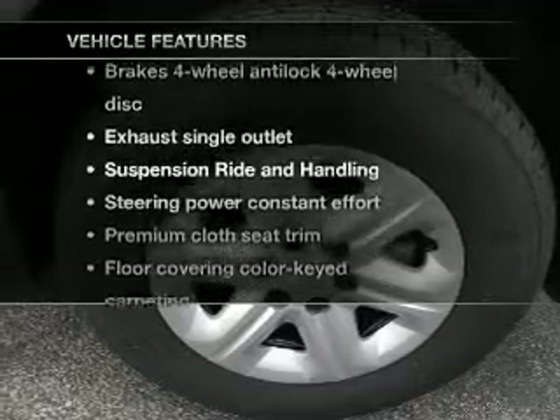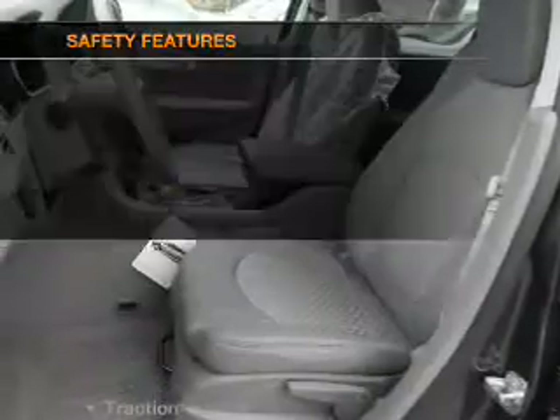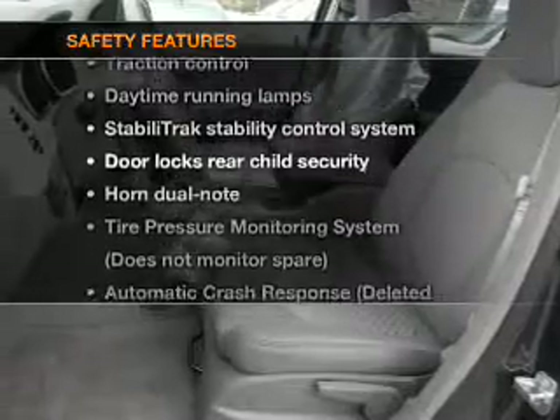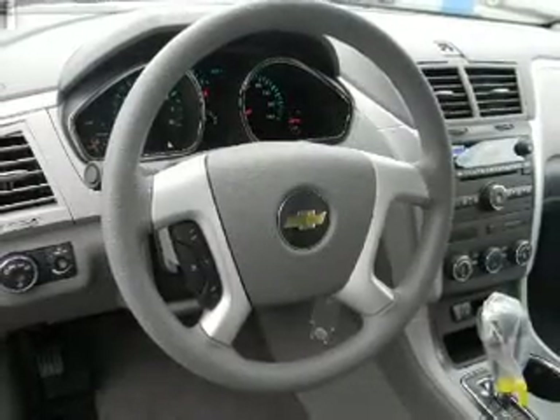Plus, enjoy these notable features included in this vehicle: cruise control and air conditioning. If safety is a high priority, rest assured knowing that these top safety components are included: traction control, stability control, and low tire pressure warning.